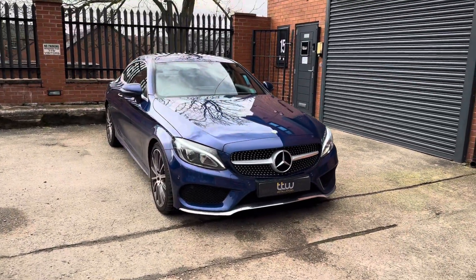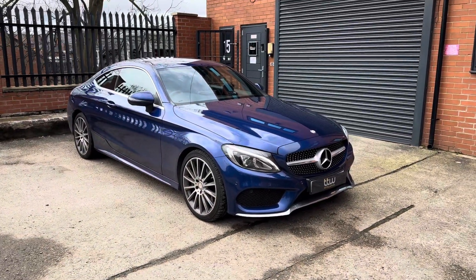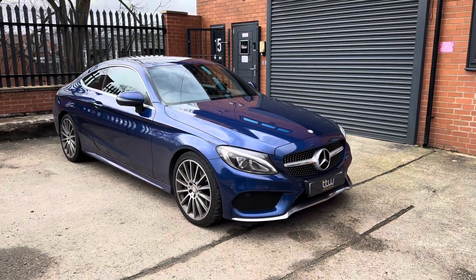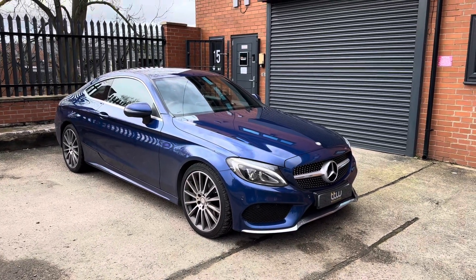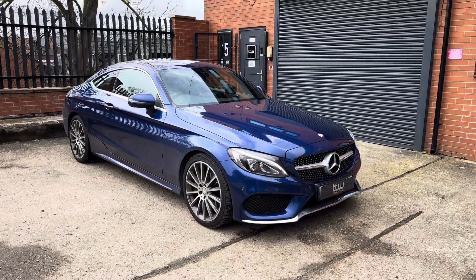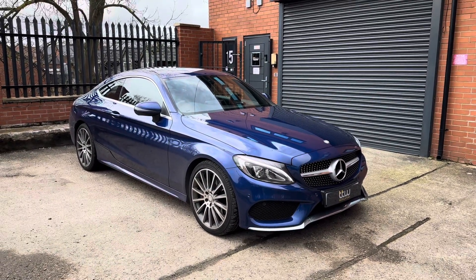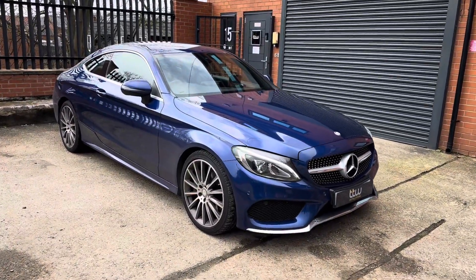We've got a new product to offer here at TTW Installations. This is a Mercedes C-Class which we've done a fully integrated screen upgrade on, now to a much larger screen. We've been doing quite a lot of testing over the last few months finding the right product that's going to be reliable and offer the best features, because to be honest there is a lot of screen upgrades out there of varying quality.